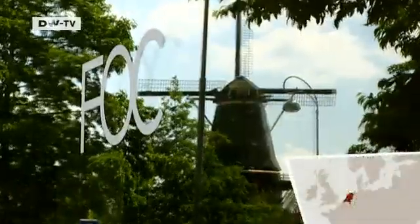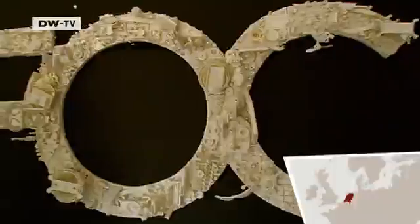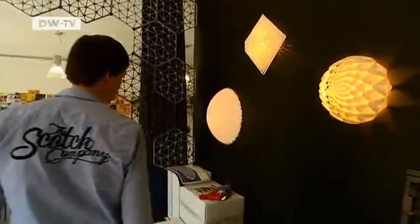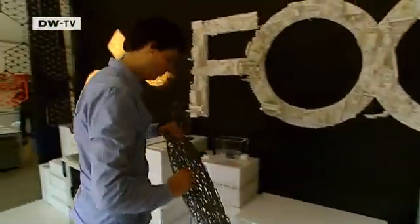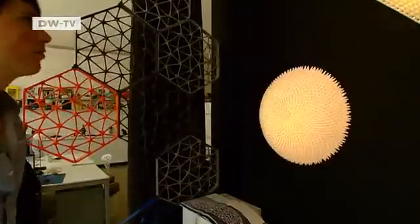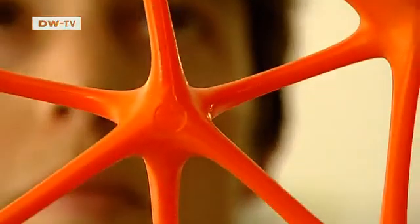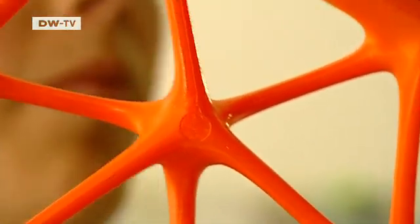In Amsterdam, the Freedom of Creation Company, or FOC, specializes in product design using 3D printing technology. Designer Brian Garrett is fascinated by the technology. As a designer, it's one of the most interesting fields because you can design something new every day and you don't have restrictions.